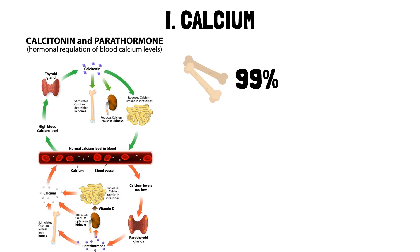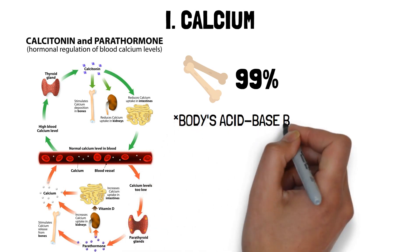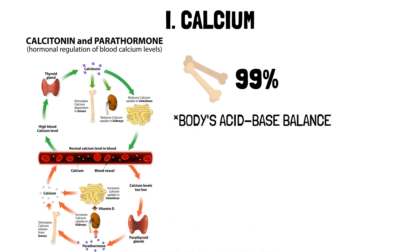While calcium is alkaline (basic), it plays an important role in the body's acid-base balance. The blood calcium level has a narrow range, so the body maintains blood calcium levels at all costs.